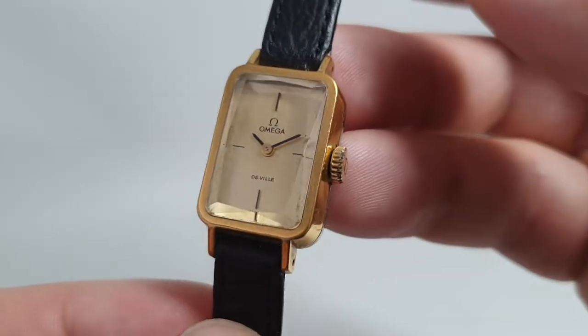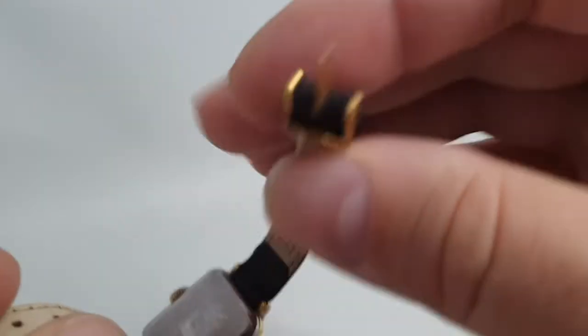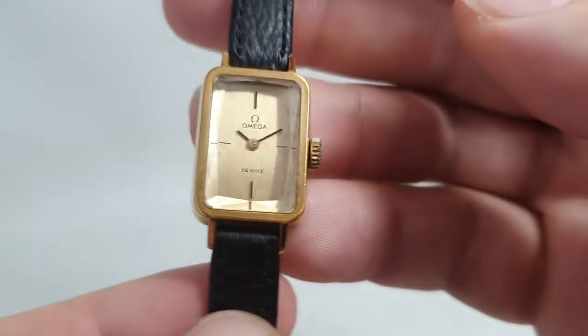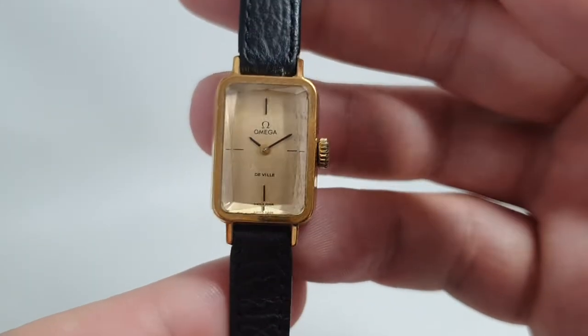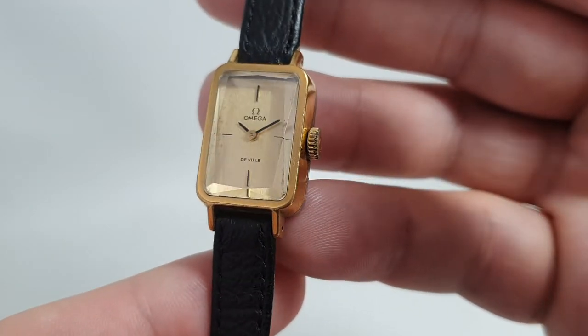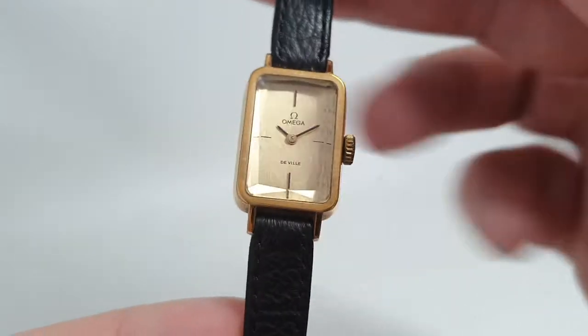The dial has a few marks too, and the strap is new but it's not an Omega strap or buckle. But you get a manually wound vintage Omega Emerald at a good price with the box, and yeah, fantastic value for money.